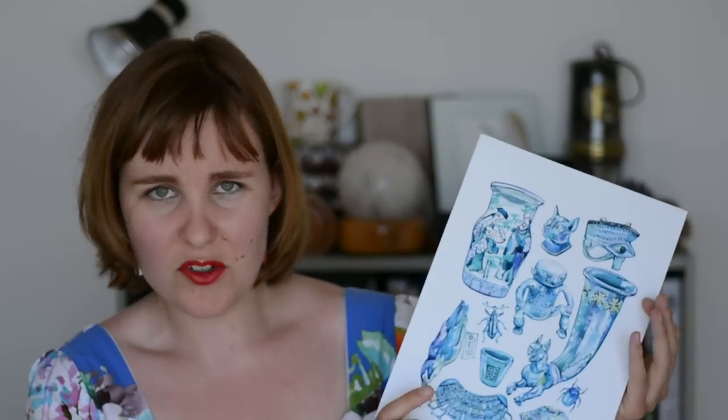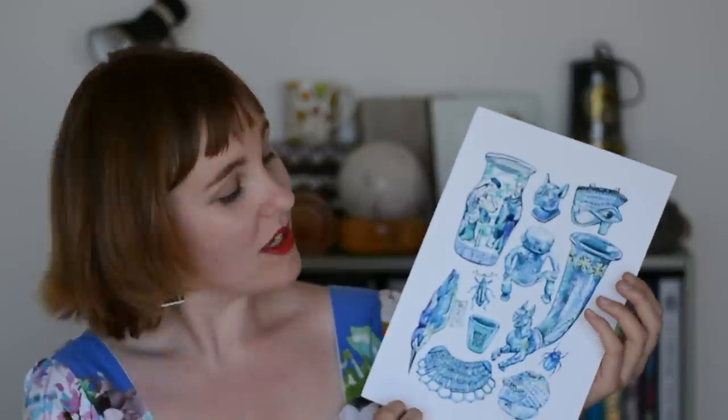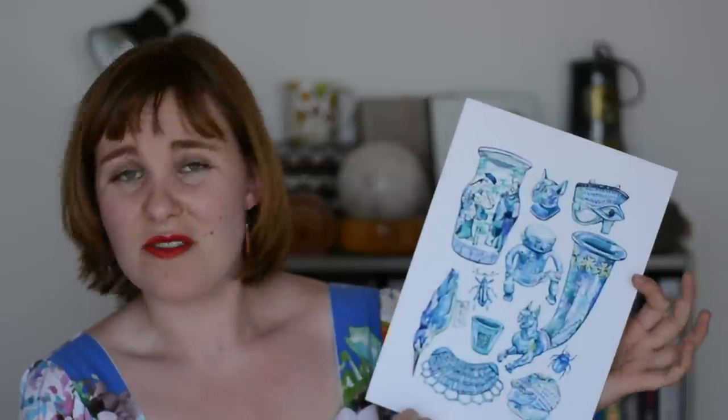I wanted to highlight some other creators as well. The first one is Holly Exley, who is an illustrator — she also has a wonderful YouTube channel which I'll link down below. I recently bought this beautiful print from her Etsy shop; these are all artifacts that she found at the museum and painted, and I just thought the colours were beautiful and would go perfectly in my new studio. I also got a little sticker sheet from her shop — these are succulents and I want to stick them on everything.